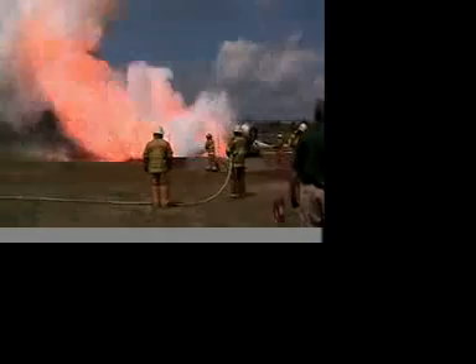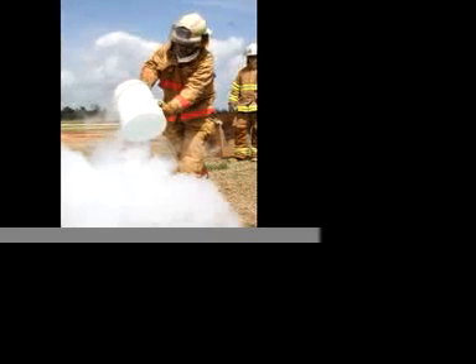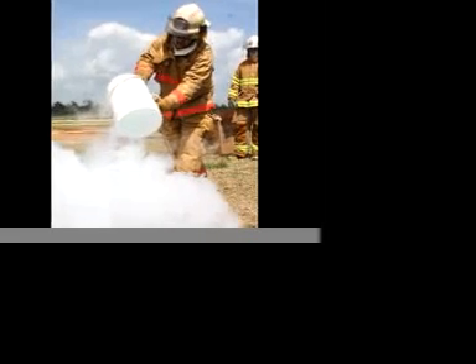Along with the fire demonstration, Beaumont firemen showed off their cool drink of water by pouring a five-gallon bucket of LNG onto the ground. Cold vapors swept across the ground but ultimately harmed nothing.